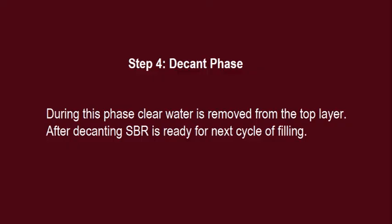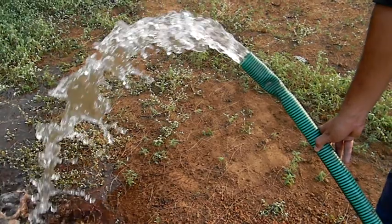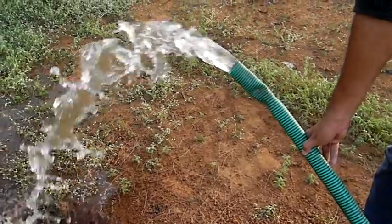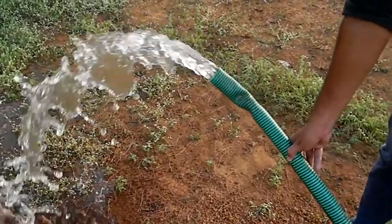Step 4 — Decant Phase: During this phase, clear water is removed from the top layer. After decanting, the SBR is ready for the next cycle of filling.